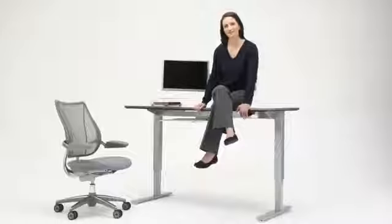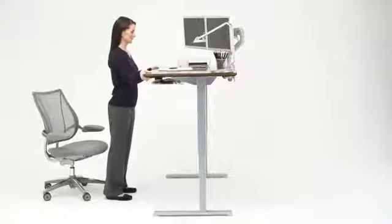Float provides a unique safety feature that prevents accidental up or down movements whenever the weight on the table isn't properly balanced. The Float Table is designed to be versatile.